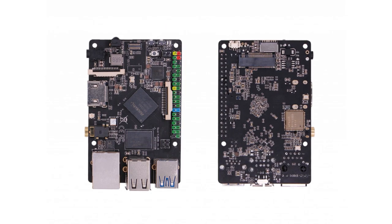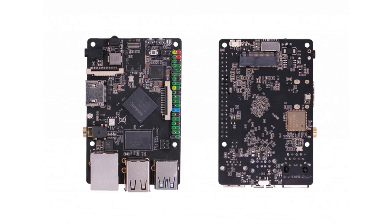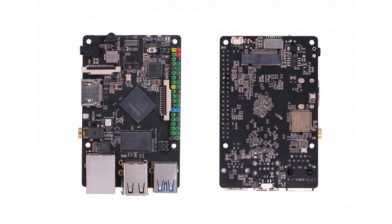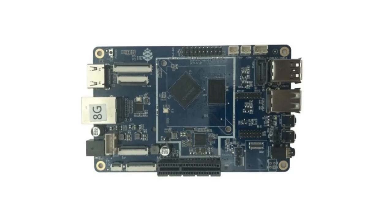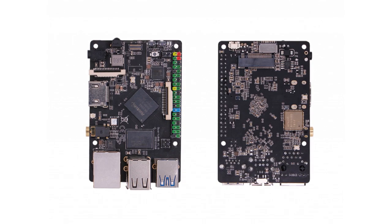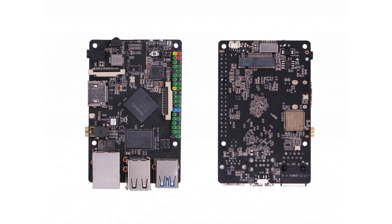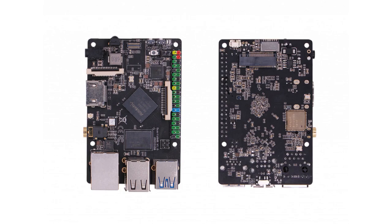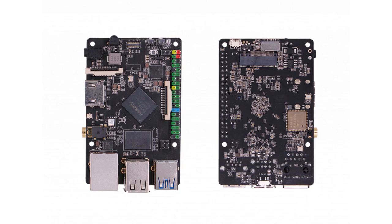Earlier this month we dropped the Quartz64 Model B, which supports the same SoC found in the Model A but with a more familiar form factor, priced at $60 for 4GB of RAM. While the Model A is geared more towards the development community, the Model B is meant to be an easy-to-integrate option for regular end users. It offers fewer IO options than the Model A but still delivers solid connectivity including two USB 2 ports, one USB 3, gigabit ethernet, onboard Wi-Fi and Bluetooth, MIPI CSI, DSI, and a mini PCIe slot.